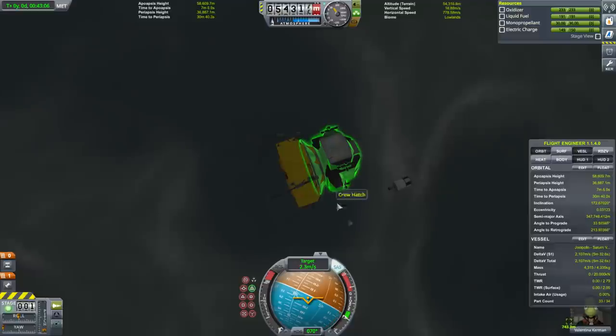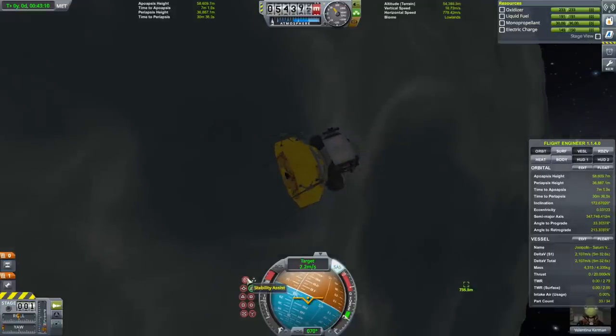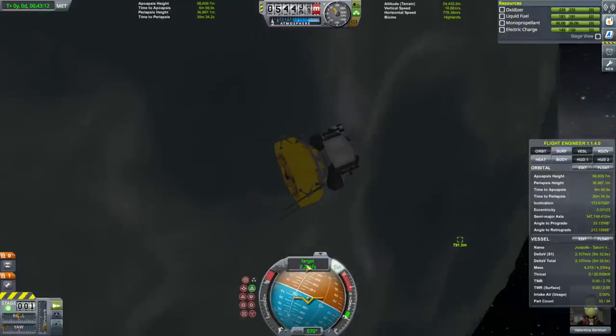This does not have any reaction wheel. As I told it to go retrograde, it is not doing so.